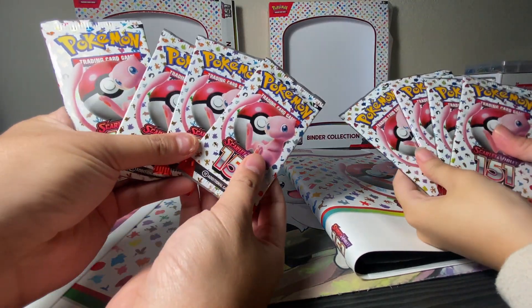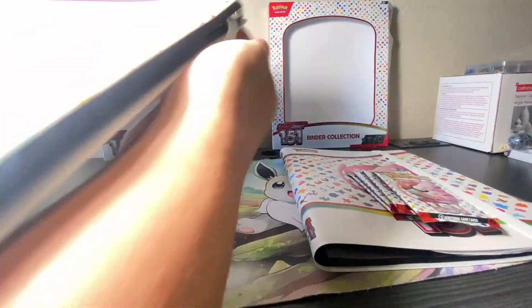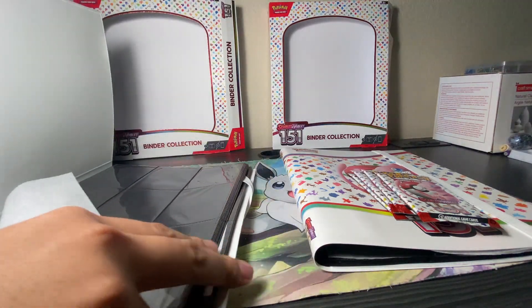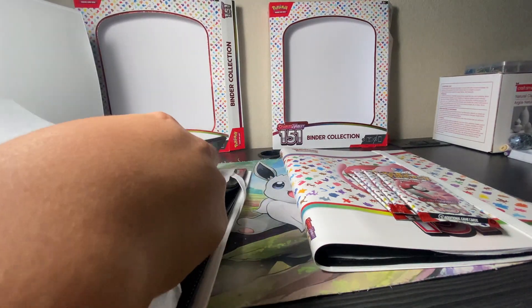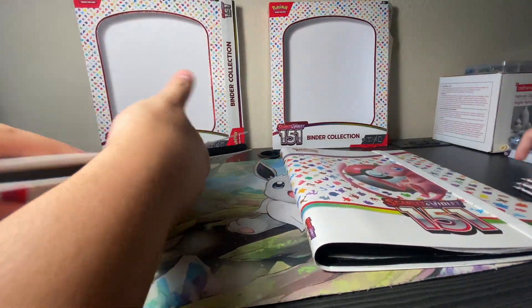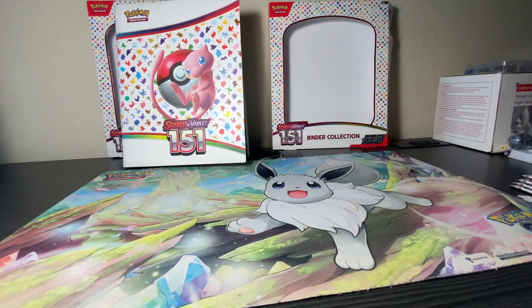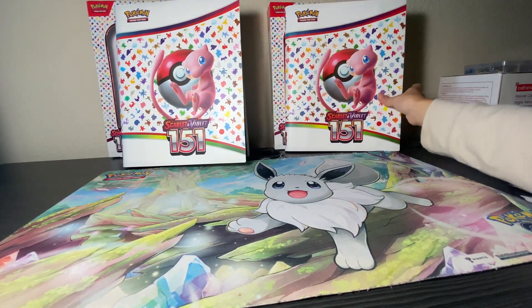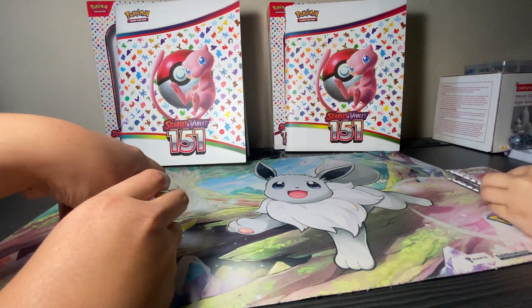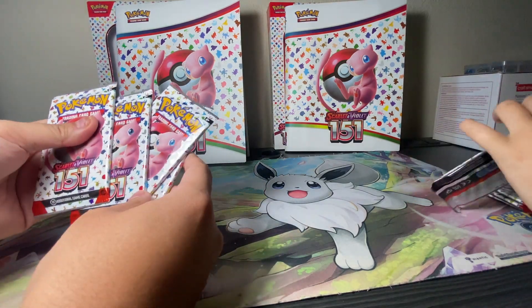Yeah, four packs. And we got the binders — they're pretty high quality actually. It's a nine-slot binder, it's probably good. I'll put this right here as a display. Now let's get to the opening. We're gonna open one each and we'll do a competition — whoever gets the most hits wins.